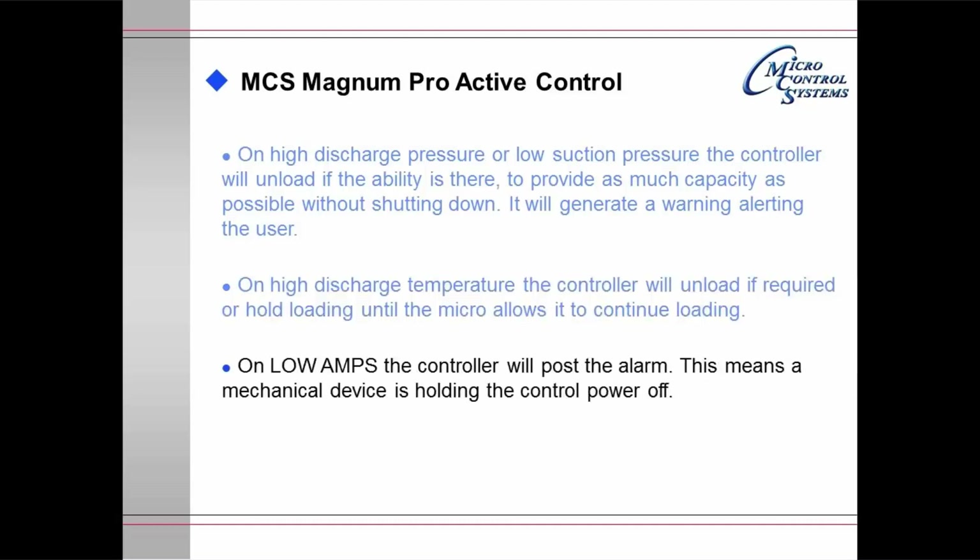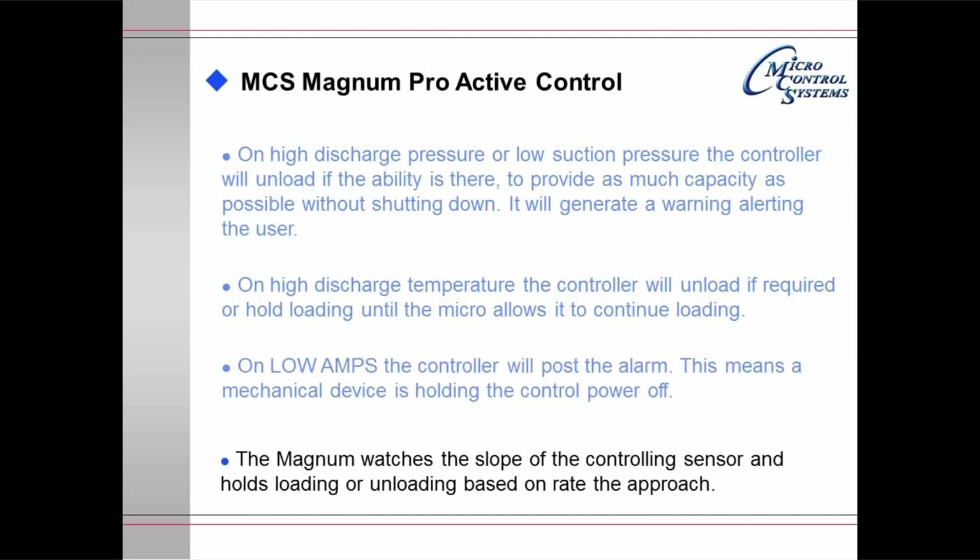On low amps, the controller will post an alarm — this means a mechanical device is holding the control power on. When the relay fires and no amps are detected, it means that the control power for the compressor relay is being held off by a mechanical device such as a Klixon device. The Magnum watches the slope of the controlling sensor and holds loading or unloading based on the rate of approach, with the objective of moving the chiller to exactly where it needs to be to provide the required cooling at maximum energy efficiency.